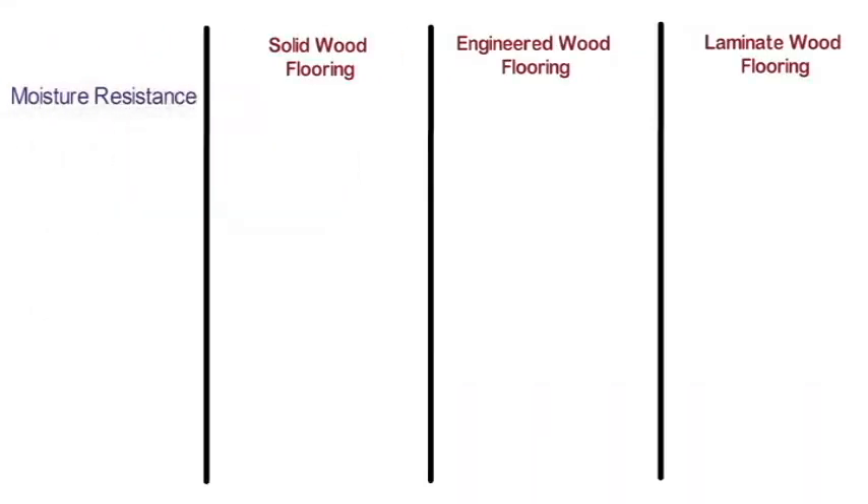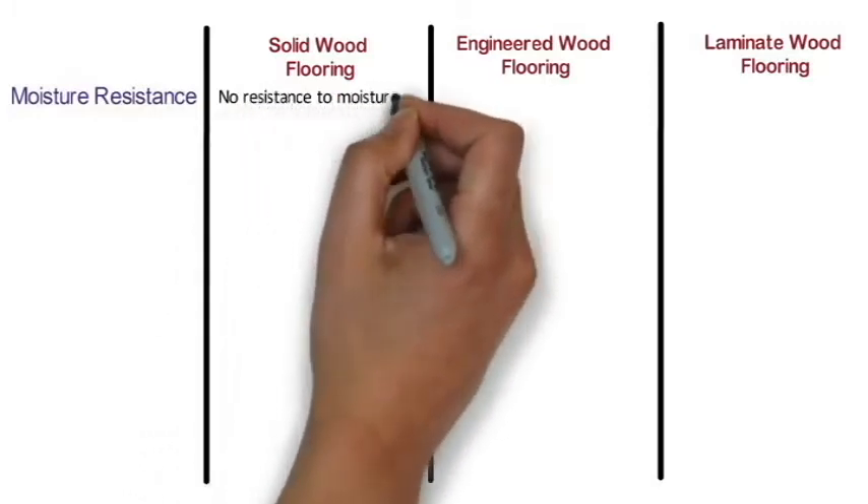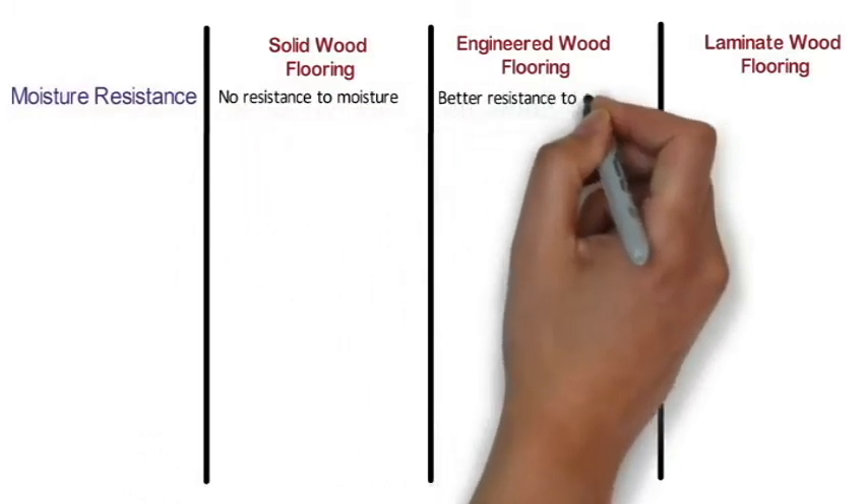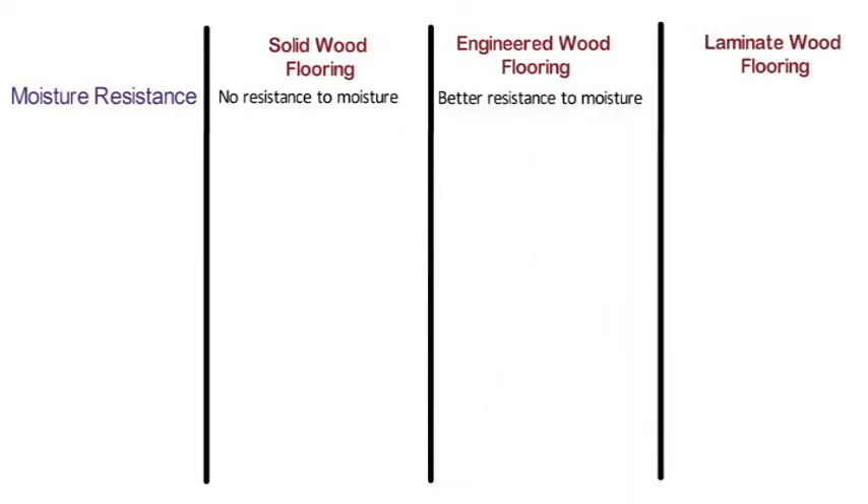Moisture resistance: Solid wood floors have no resistance to moisture. Engineered wood floors offer better resistance to moisture than solid wood. Laminate wood floors are moderately water resistant.